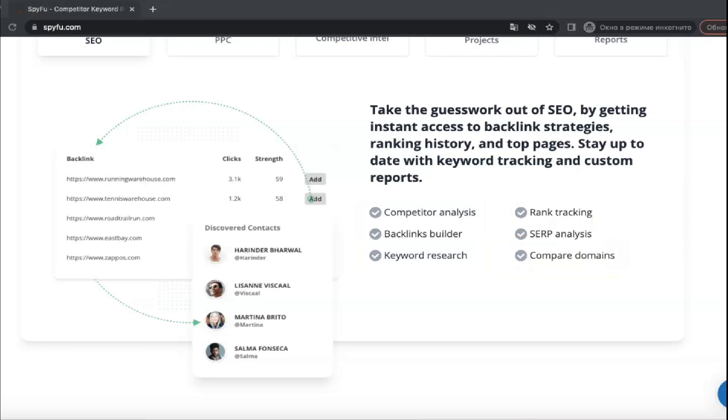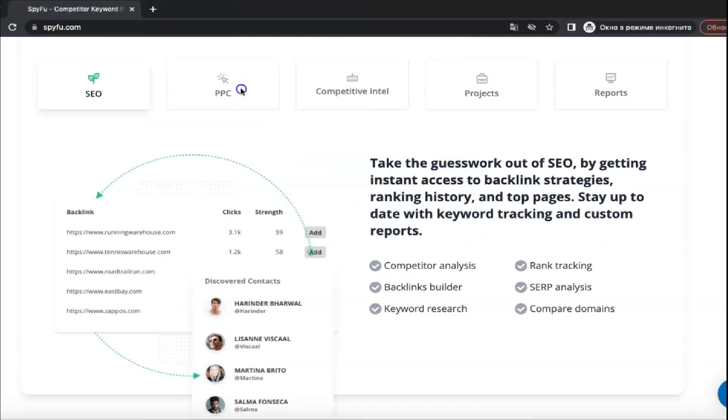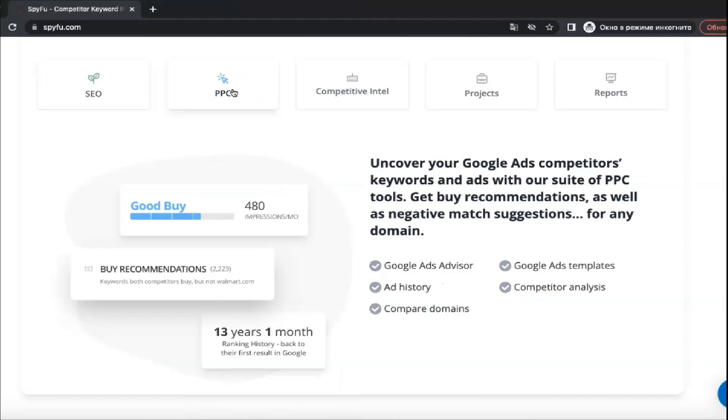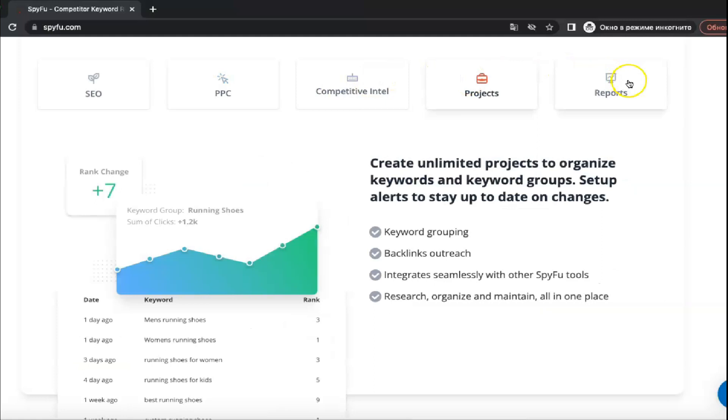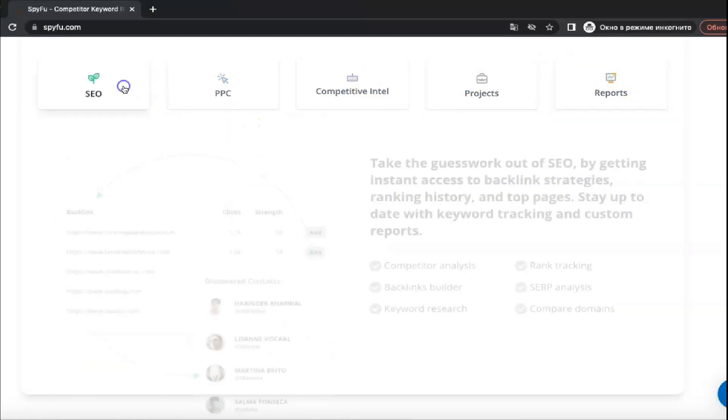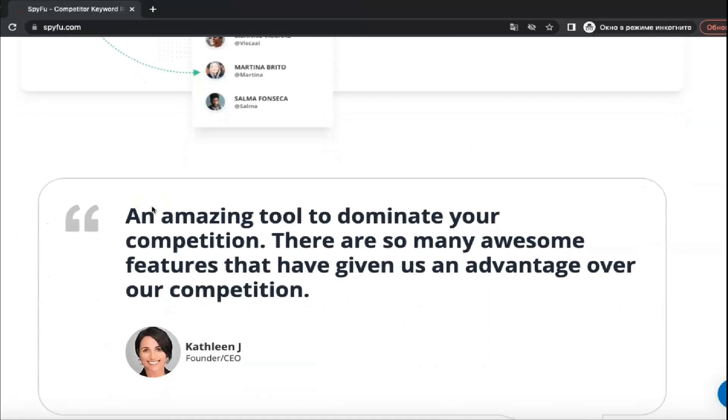The most feature-rich plan is the Team plan with 2,000 leads and domain contacts, 40,000 weekly tracked keyword rankings, custom branding and 5 user logins. This plan is ideal for full service marketing departments with resources dedicated to SEO and online keyword-based advertising.